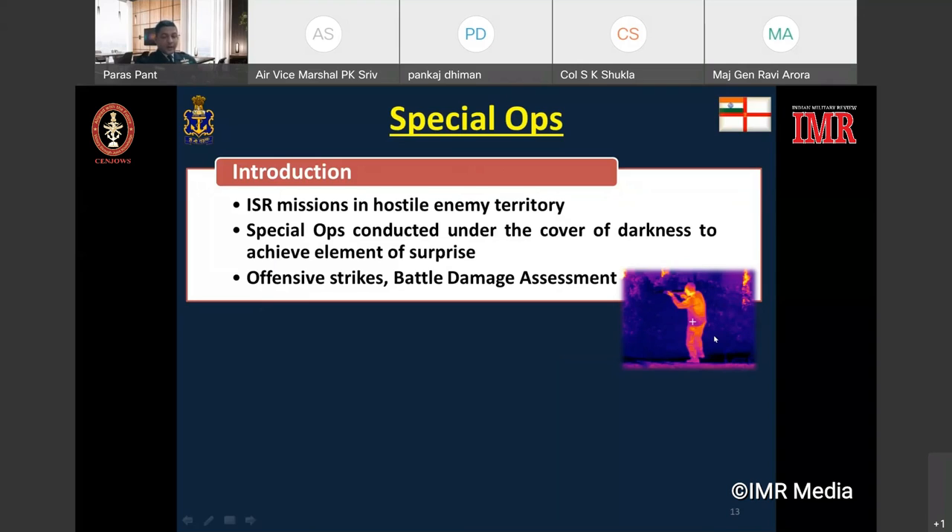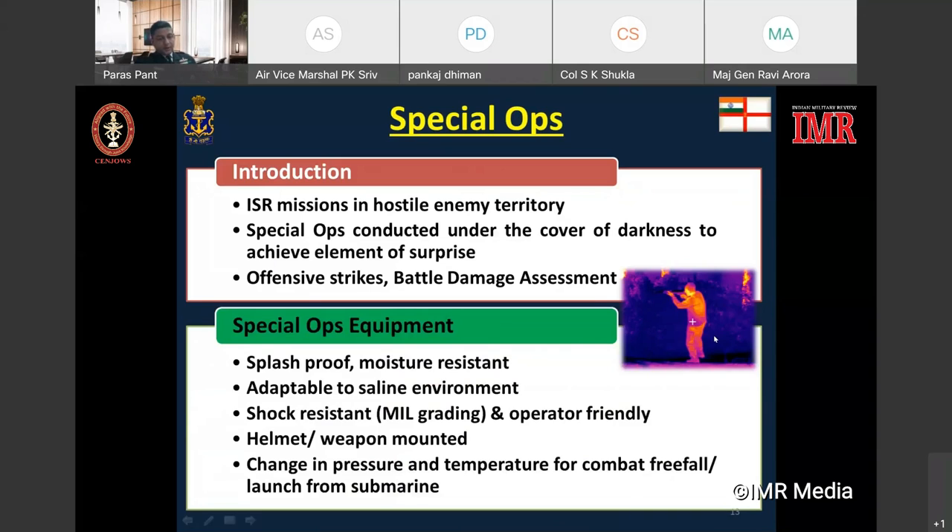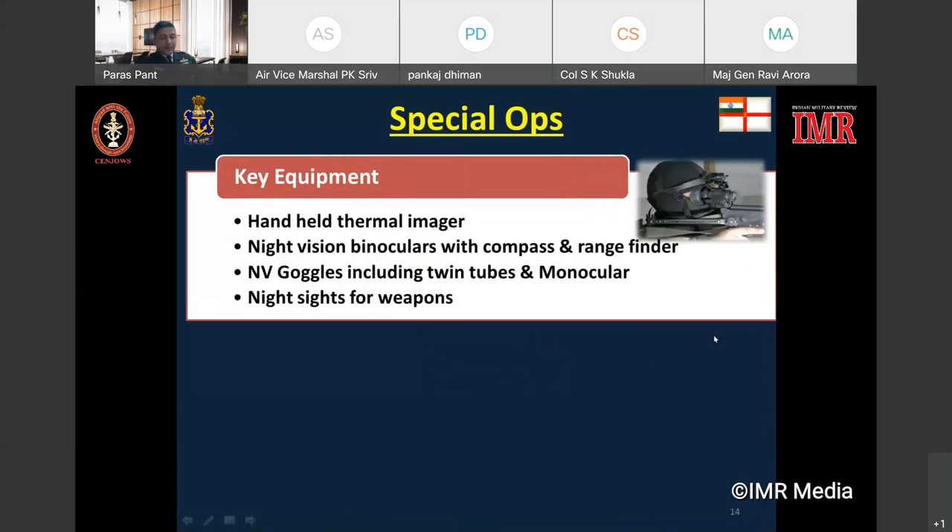Special operations are mostly carried out under the cover of darkness and in low visibility conditions, necessitating the use of robust and reliable night vision devices. The peculiarity of the marine environment means these night sights should be splash-proof, moisture-resistant, adapted to saline environment, and shock-resistant. They should be operator-friendly and hands-free — that is, helmet- or weapon-mounted. Additionally, use of the sights in combat free-fall should cater for rapid changes in pressure and temperature. Night vision devices currently held with special forces include thermal imager binoculars with compass and rangefinders, and night vision sights that can be either weapon- or helmet-mounted.